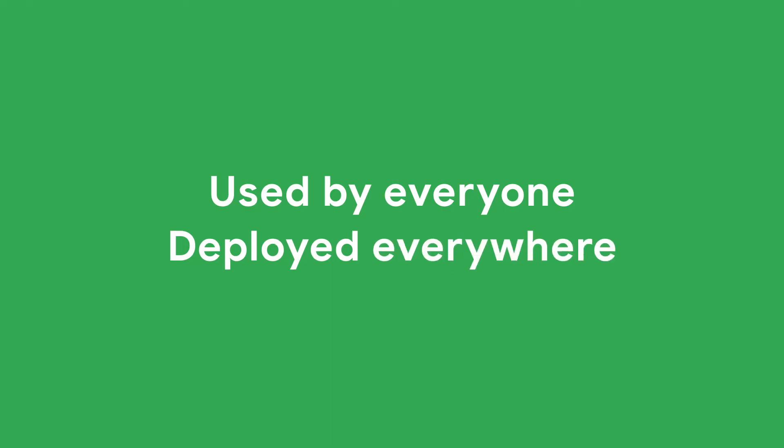This is all in one platform. We like to say that it's used by everyone and deployed everywhere. In just one platform, you can see all of your stack — from the front end, to the application layer, to the database, the network, and all the way to the back-end infrastructure.